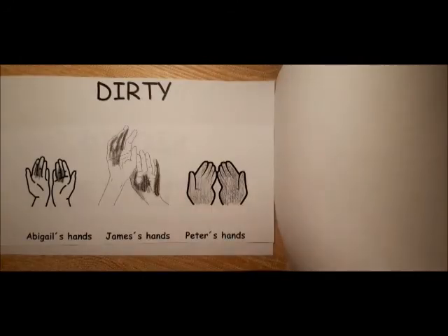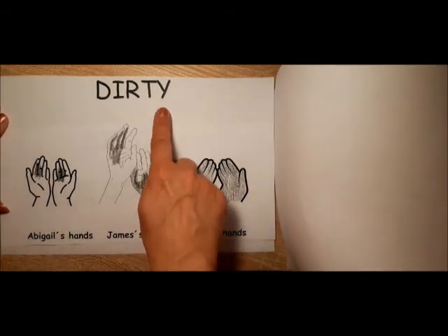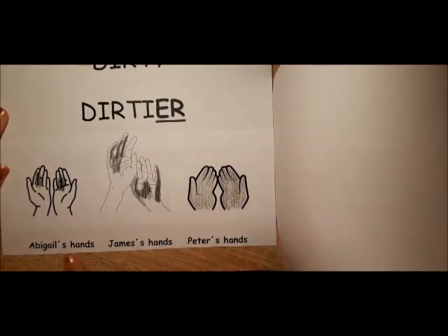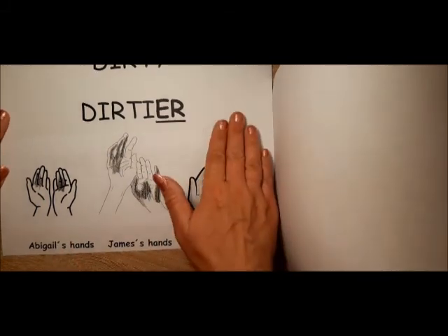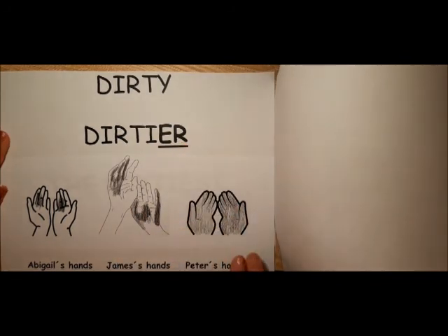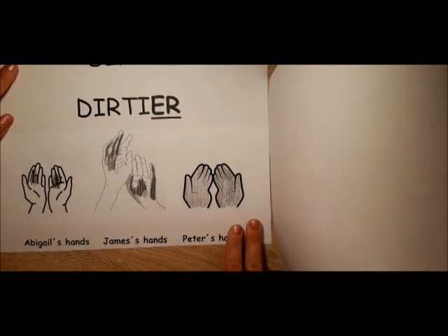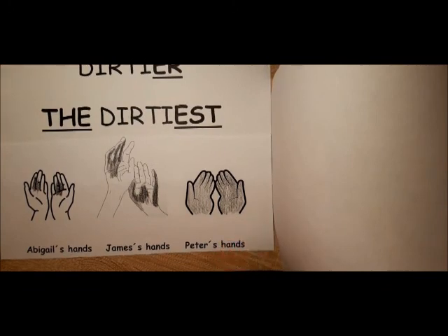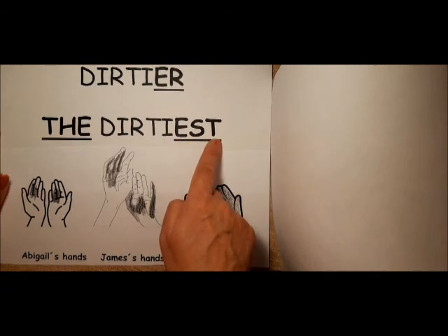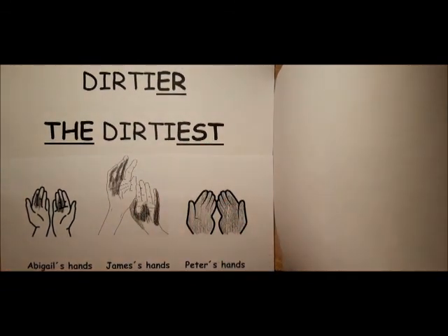These three children were out because it was a sunny day, but their hands got dirty. Look at Abigail's hands — they are dirty. James's hands are dirtier than Abigail's. We changed Y into I and add ER. Peter's hands are the dirtiest. Again, we changed Y into I and add the EST ending. I hope you enjoyed my lesson.